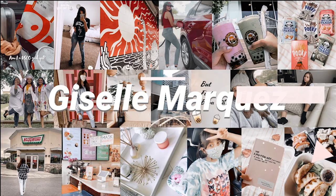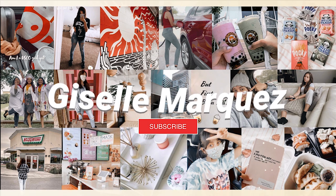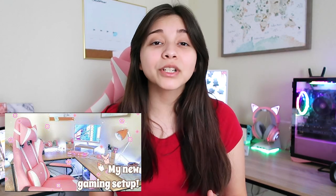Hey, what's up you guys! In today's video I am going to be answering questions that you guys have asked me on my PC setup. By the way, if you're new to my channel, hi! My name is Jacelle. I've had my channel for a little over a year now and I make lifestyle videos.